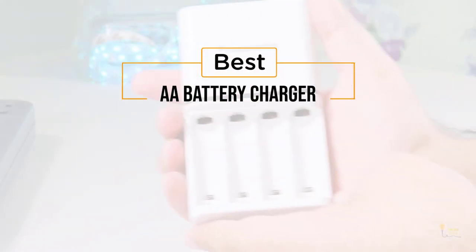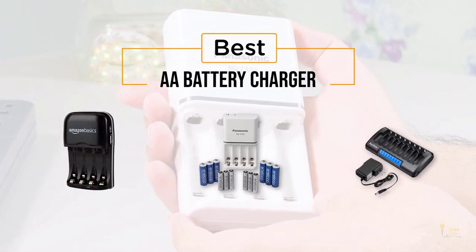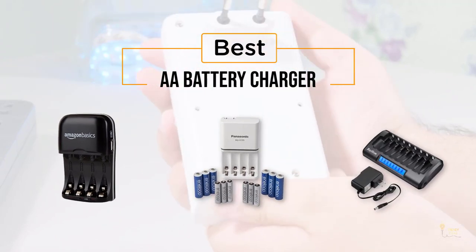If you're looking for the best double-A battery charger, here's a collection you've got to see. Let's get started. At any time you can click the circle for more info and real-time deals.